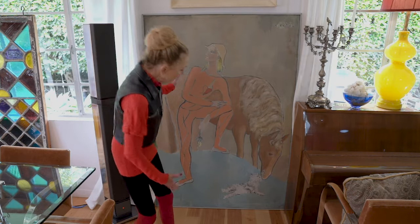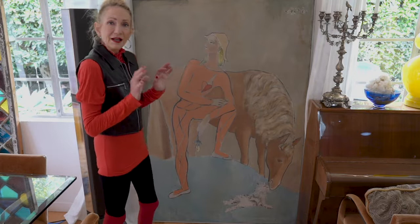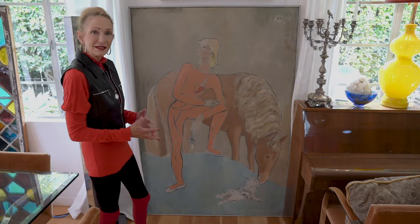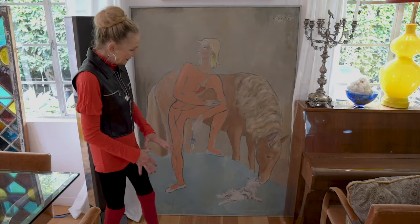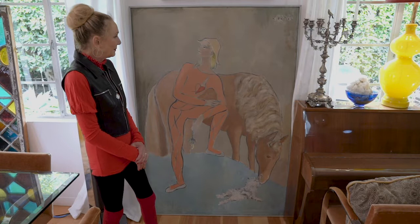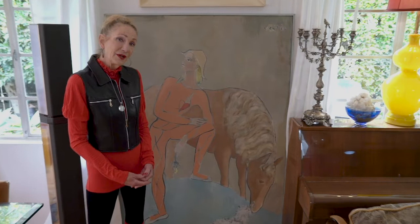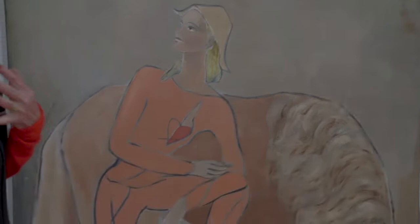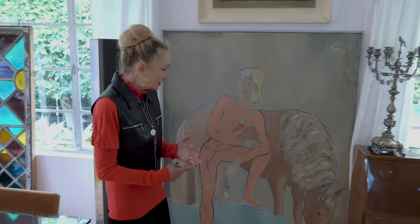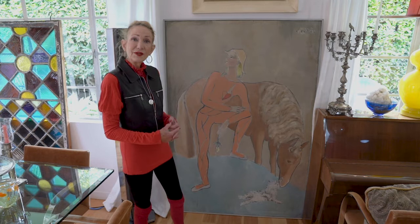We already talked about the circular composition of this piece. The way it's painted — the support in this case is a board, so this painting weighs a ton. It gives a flat matte quality to the paint as it's laid on the surface. The artist is named Vertes, a French semi-important artist in the 1950s and 1960s. I bought this painting for very little at thrift stores and estate sales. I tend to buy things for nothing, but I know what I'm buying — I'm looking for the composition, the theme, and the date.